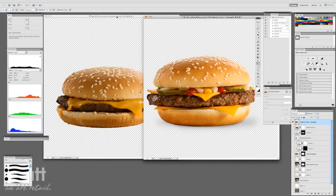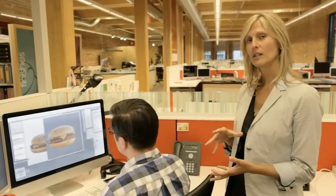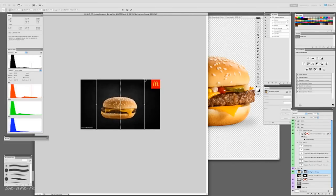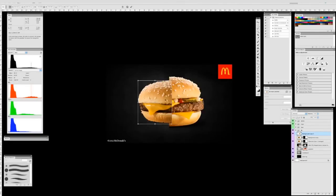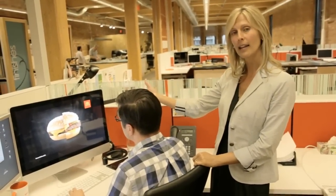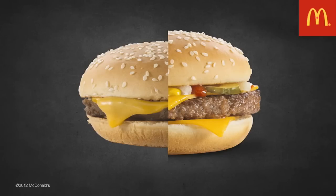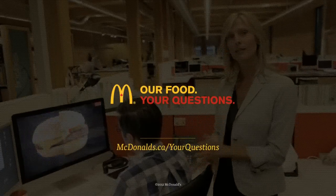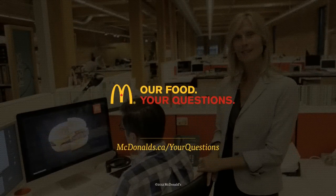Here you can definitely see that there's a size difference. The box that our sandwiches come in keeps them warm, which creates a bit of a steam effect, and it does make the bun contract a little bit. The main difference is that we actually took all the ingredients normally hidden under the bun and pulled them to the foreground so you can see them — and those are the main differences. So, Isabel, thank you so much for your question. We hope that's answered it for you.